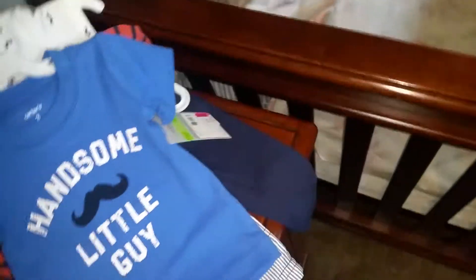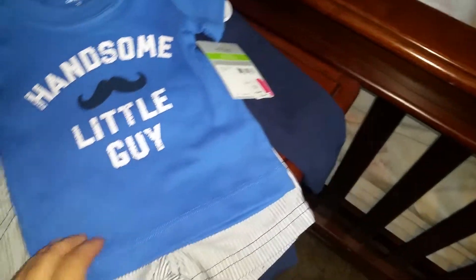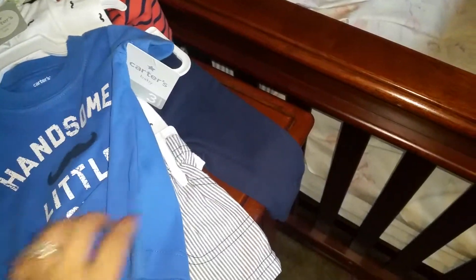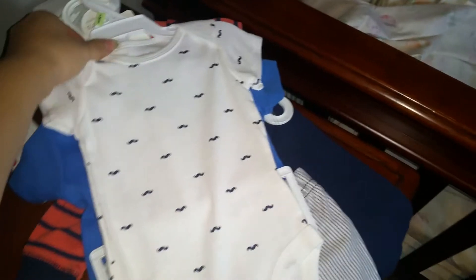This is also 3 months — it's a little set. This one was seven dollars and eighty cents but 50% off. It says 'Handsome Little Guy.' I wasn't sure about the shorts, but even for the price, just for the shirt and the onesie I thought it was pretty cute. That's 3 months and it's Carter's as well.